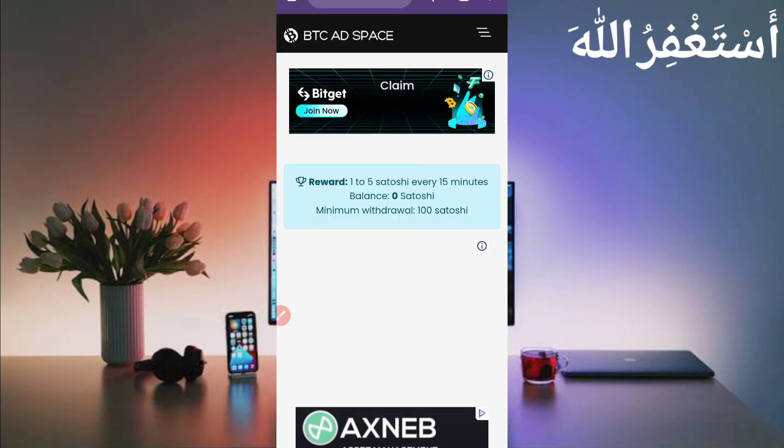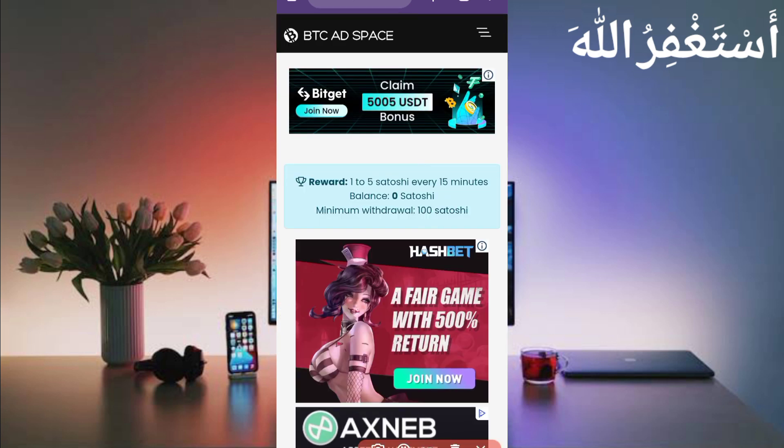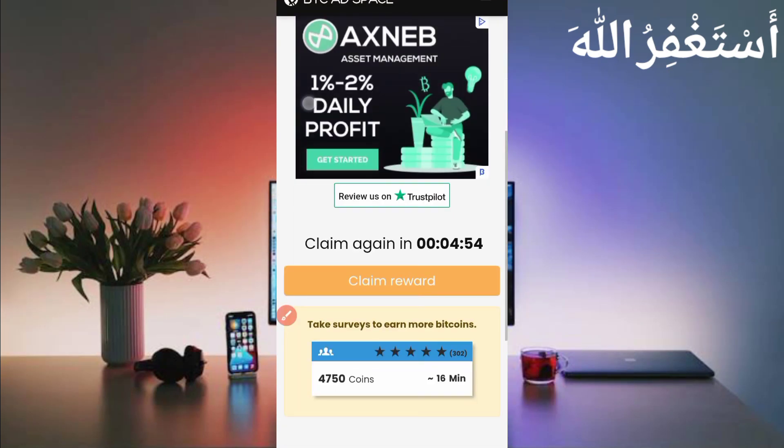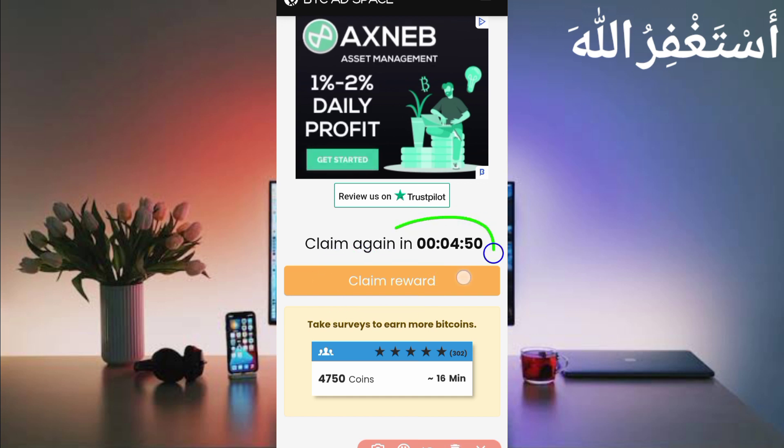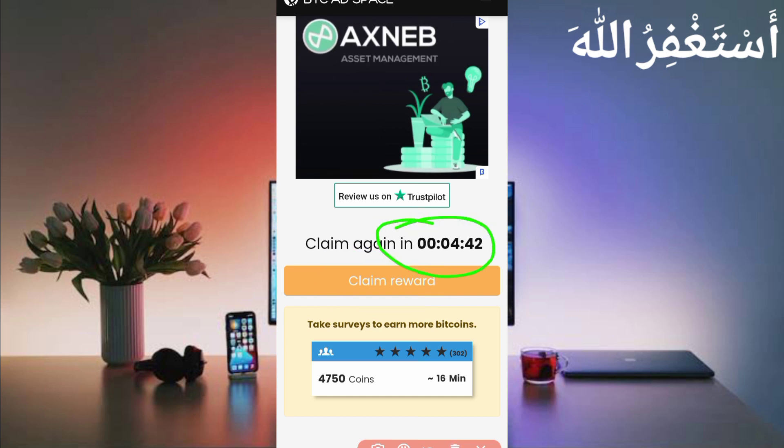Here you can see you can earn 1 to 5 Bitcoin satoshi every 15 minutes. The minimum withdrawal is 100 satoshi, which you can earn easily in just three or four hours via Termux. Scroll down and you can see the Claim Reward button. Just wait for the timer, then I will show you the further process.